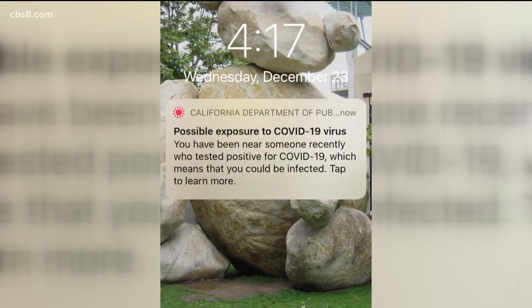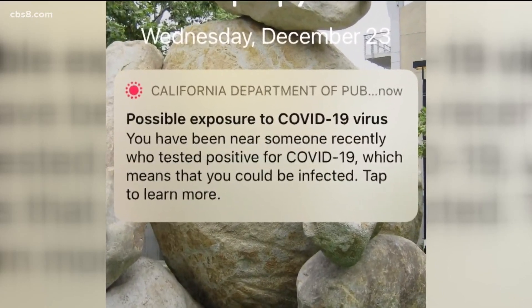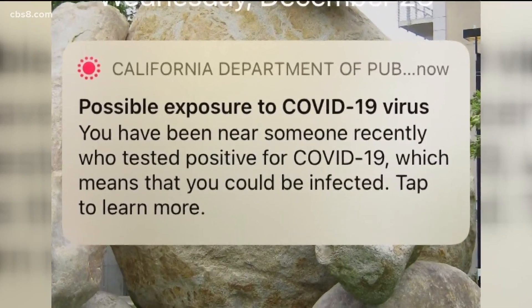It was a little shocking to get the notification, not knowing if it was actually real. Local educator Kefeli Calfani received this California Health Department notification warning him of possible exposure to someone who tested positive for coronavirus.